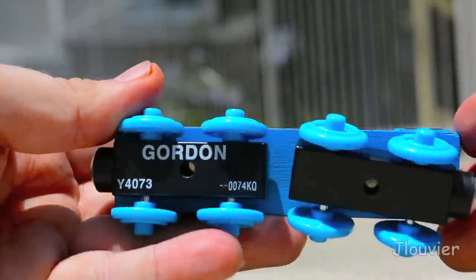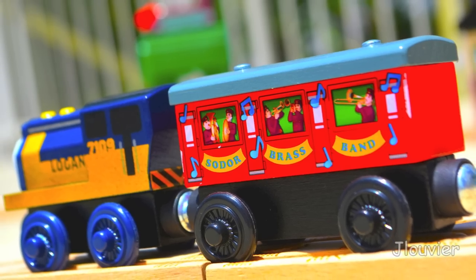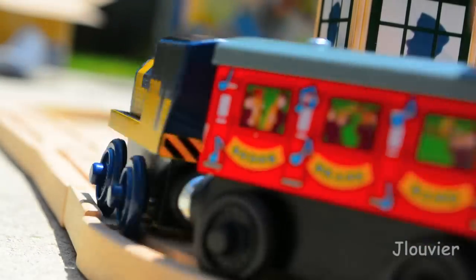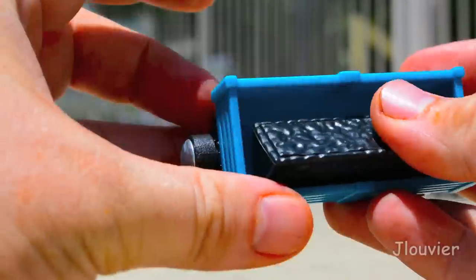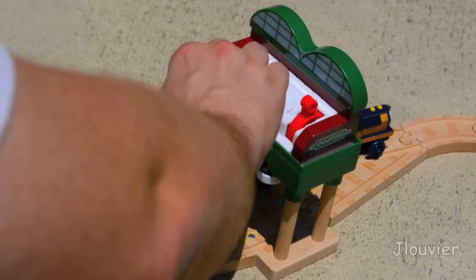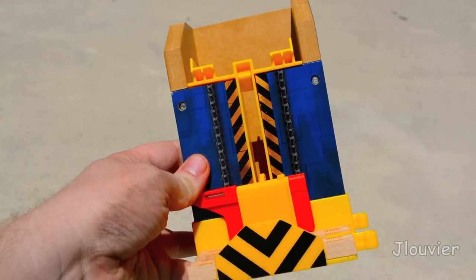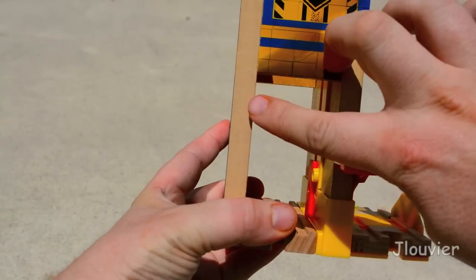Like other story sets of the past, such as the Percy Takes the Plunge set, the actual set here is somewhat based off the book that is included, making this a magical release for any young engineer as they can make up stories related directly to the book or create their own Thomas adventures. I'm going to be honest and say I was actually impressed with the quality of the wood on a few of these unique pieces, such as the coal loader here, as the wood felt heavier, sturdier, and thicker than pretty much all the releases I've reviewed this year.